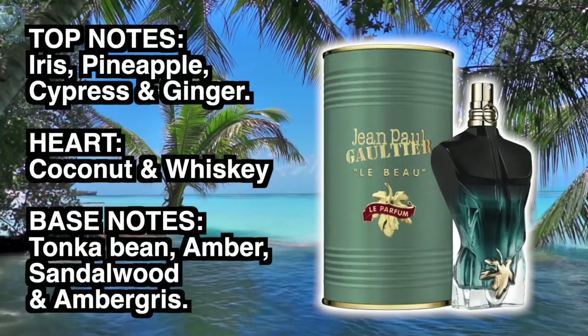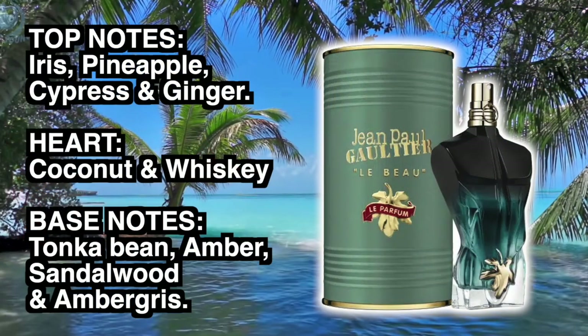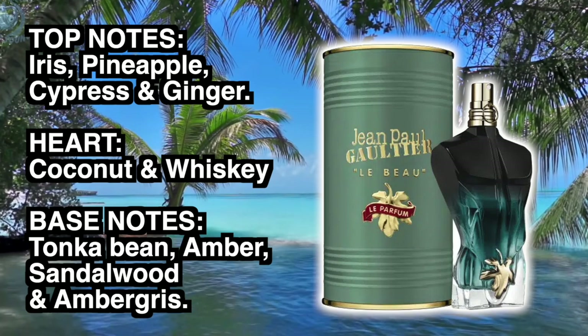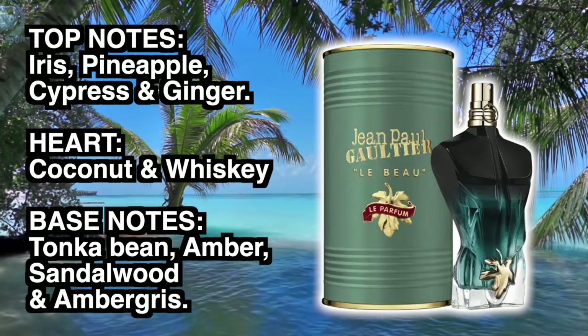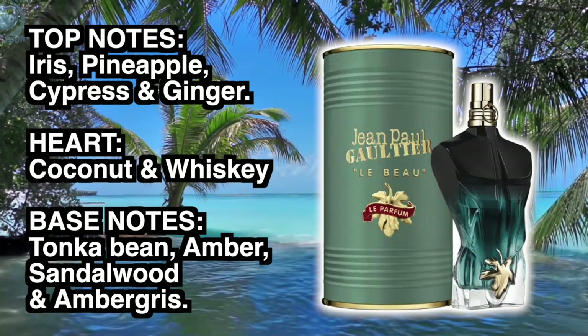The top notes in this one are iris, pineapple, cypress and ginger. In the heart there's coconut and whiskey, and the base notes are tonka bean, amber, sandalwood and ambergris.